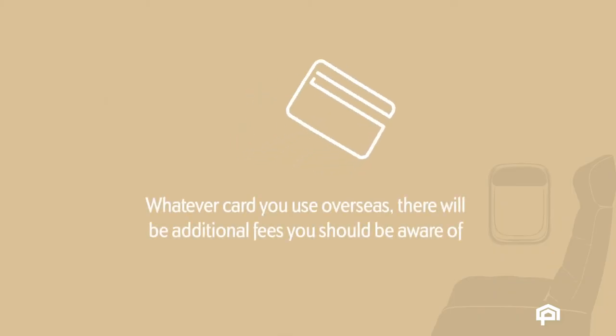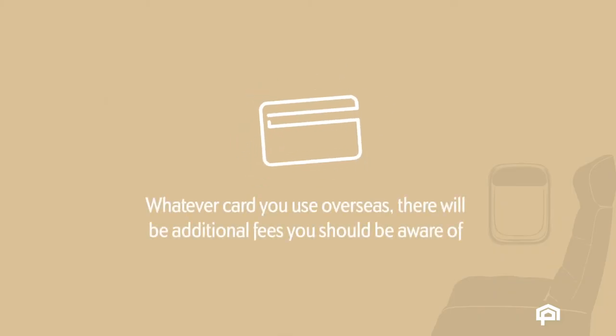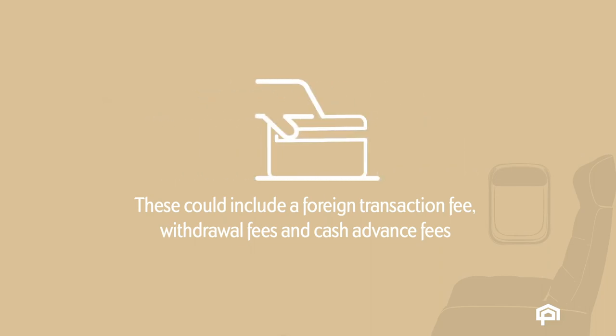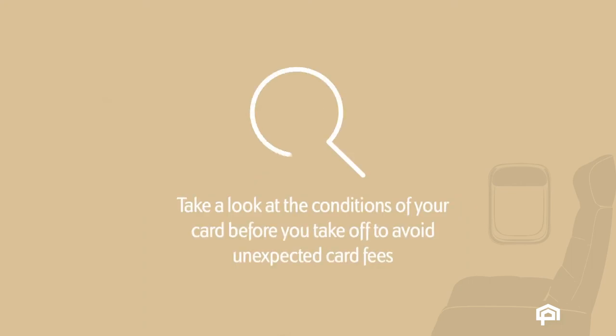Whatever card you use overseas, there will be additional fees you should be aware of. These could include a foreign transaction fee, withdrawal fees and cash advance fees. Take a look at the conditions of your card before you take off to avoid any unexpected card fees on your trip.